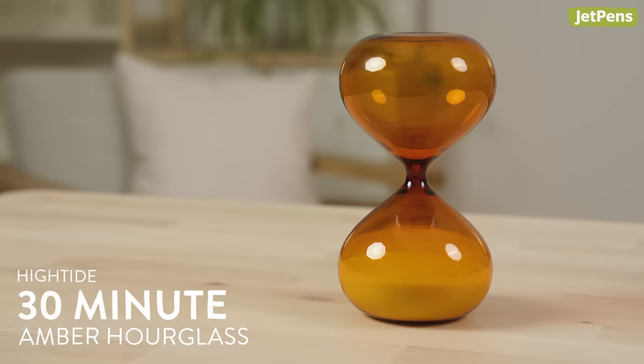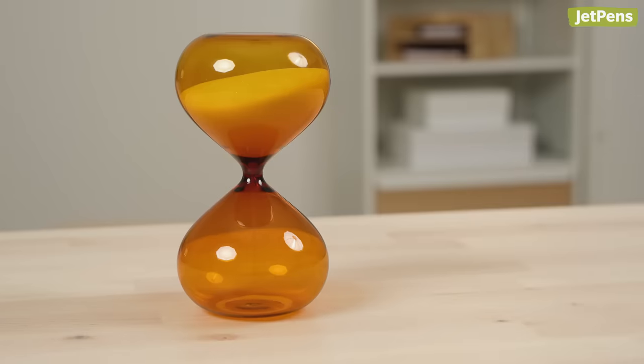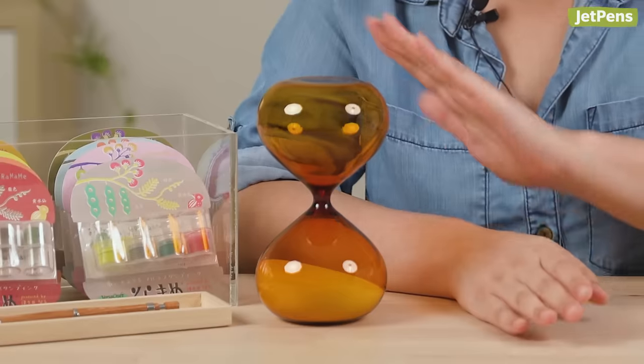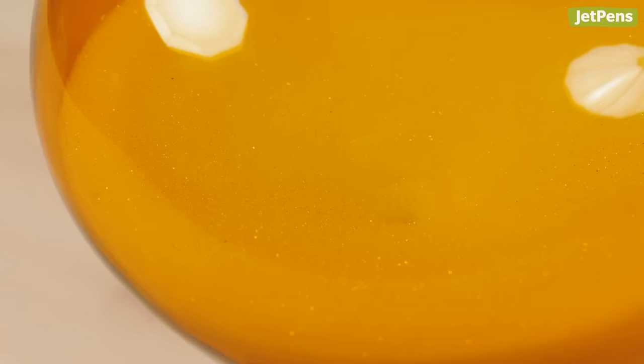Allow me to introduce you all to the Hi-tight 30-minute hourglass in amber. If you're like me, you get this because you think it'll look really nice on your desk. When I first laid eyes on this product on the New Arrivals page, I fell in love. Why? It's orange. I've been so drawn to orange lately. There are other colors, but this one in particular has a vintage vibe, and I just appreciate a good-looking analog tool.